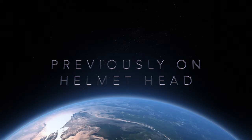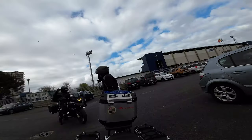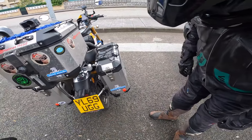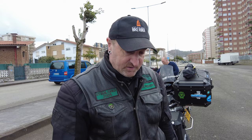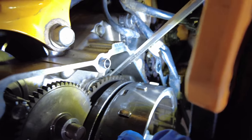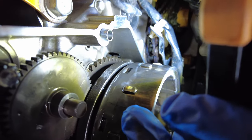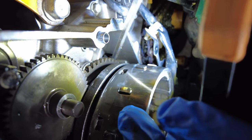Previously on Helmet Head: my bike's just developed a noise, we've got a problem, it's making a horrible noise. If you look down there, see this piece I'm touching here - that's the cam chain tensioner. Now look at the very end of it - can you see it's a bit worn? And see this here - that's the second gear.